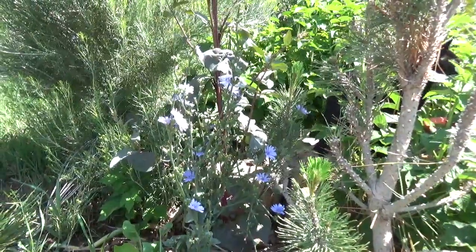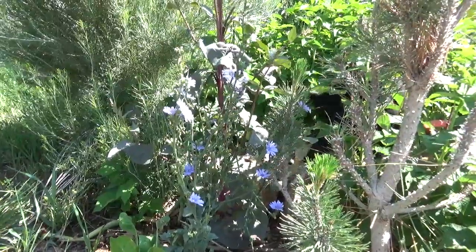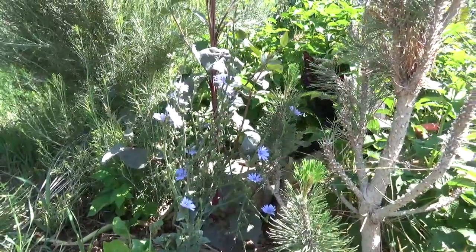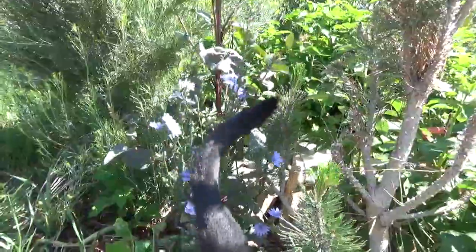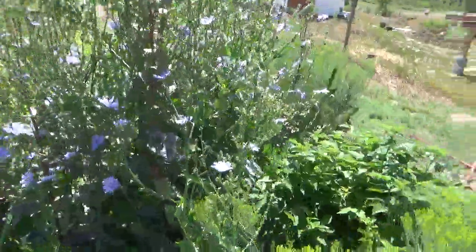Chicory has a long fleshy taproot and a rigid, branching, hairy stem that grows to about one to one and a half meters. Its lobed, toothed leaves in wild chicory are similar in appearance to dandelion leaves. We'll go check some of that out over here. And here we've got some — this is cultivated chicory that I bought seed from, and it has a bigger leaf.